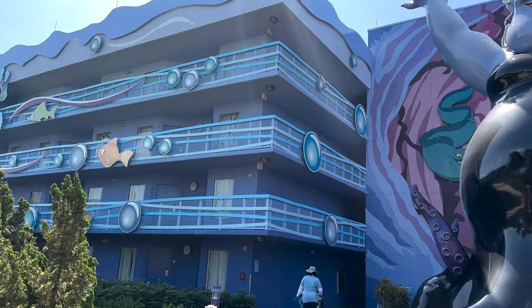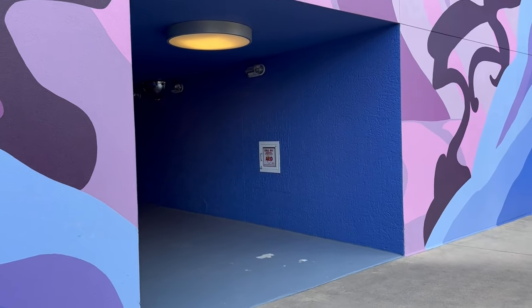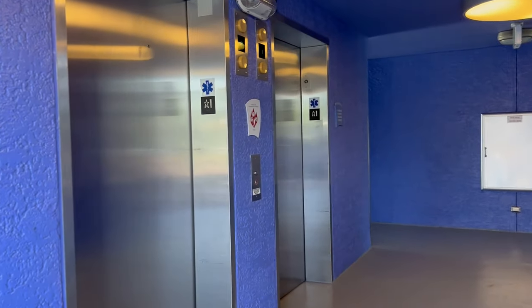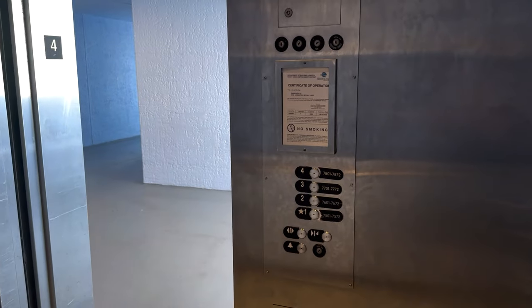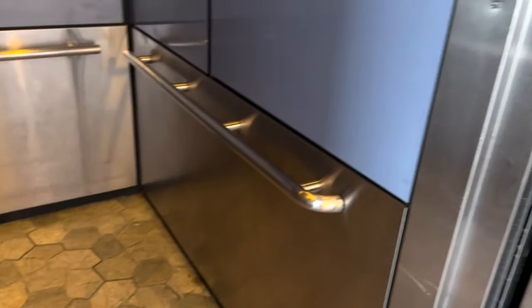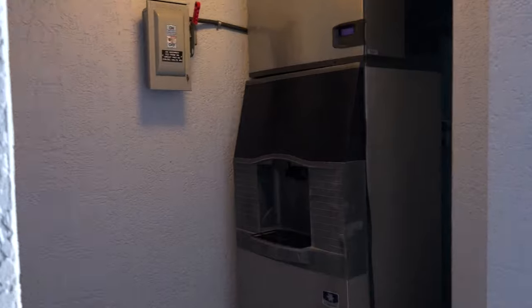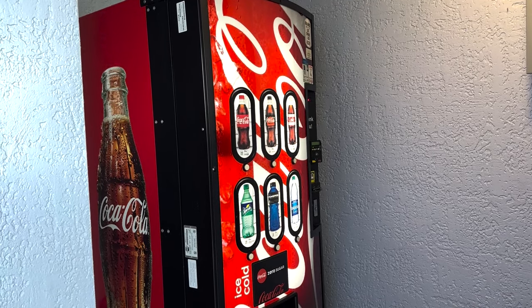We're in Building 7, and here to greet us is our queen, Ursula herself. This building has four floors — I'm actually on the fourth floor. There are stairs, but in the center by Ursula you also have elevators. The floors are fancy, like a grotto, and every floor will have ice and vending right by the elevator. There's usually a drink vending machine; if you want snack vending, go over to the pool by the laundry — they have snacks in there.